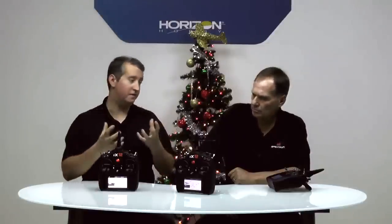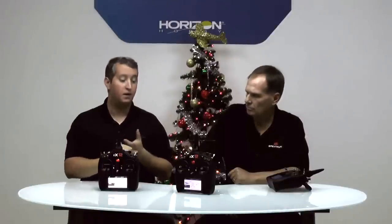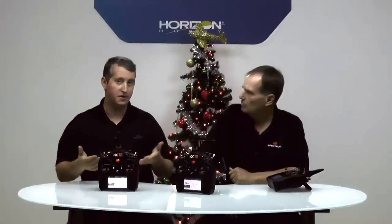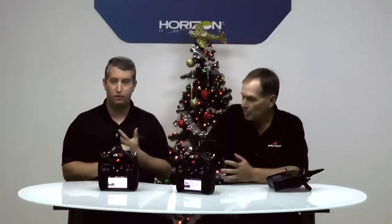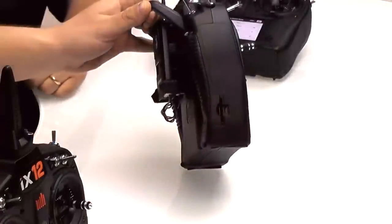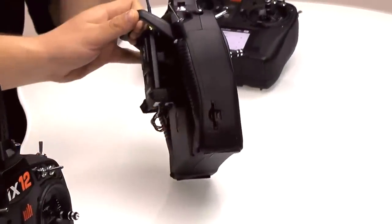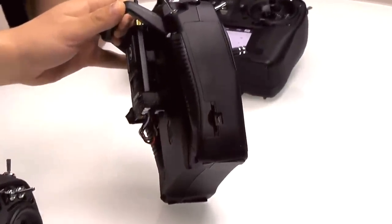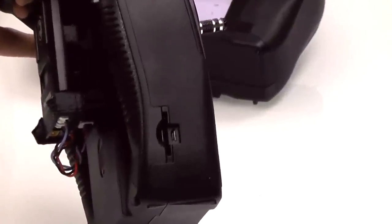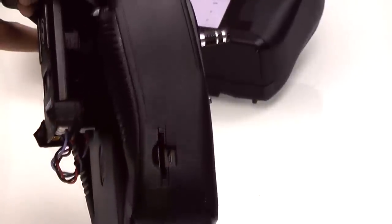Let's go into the connectivity, which is a huge part of the iX-12. You've got Wi-Fi, Bluetooth, and micro USB. That allows you not only to charge the radio, but now you have an OTG connection — for flight control systems or speed controllers. This radio has a micro USB port right on top of the SD card slot, which can also be used as digital memory. The radio has onboard memory, and you can throw an SD card in there for additional memory. The USB port allows us to connect to everything.